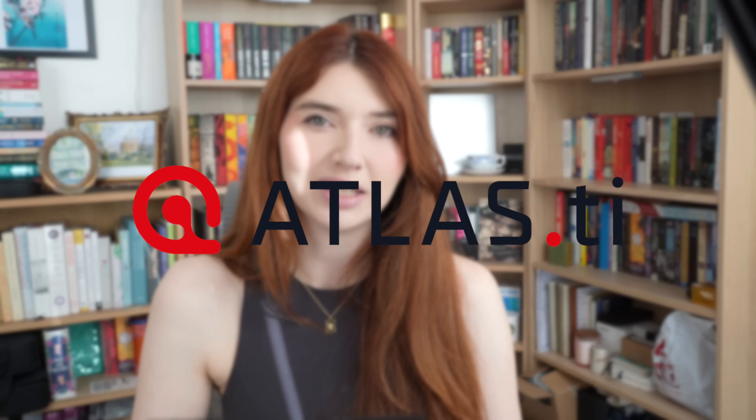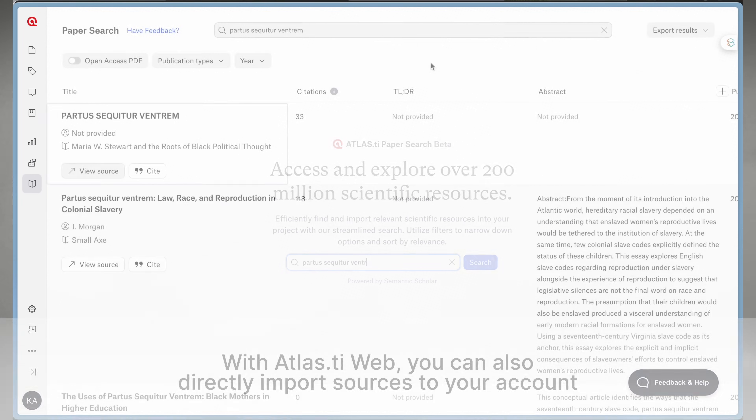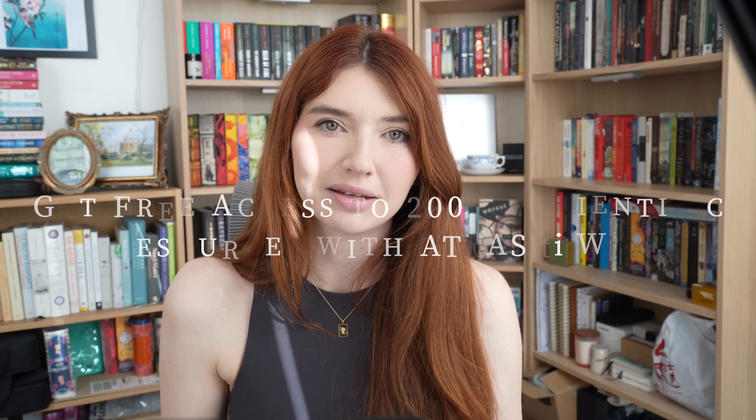I want to share a tool which may aid in step one of your literature review process, and that is Atlas TI Web's latest paper search feature. Atlas TI Web is a virtual qualitative research assistant which leverages AI and methods for manual coding in order to improve your overall workflow, identify patterns, and help you better understand your materials. One of the most challenging steps when beginning a literature review is actually identifying articles and books which are relevant to your subject. With the help of Atlas TI Web, we can access millions of sources, including 200-plus million articles sourced using Semantic Scholar.